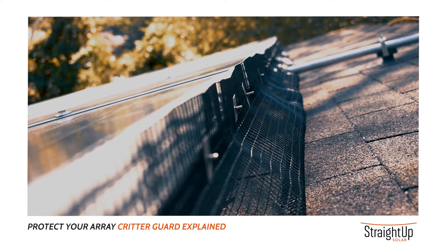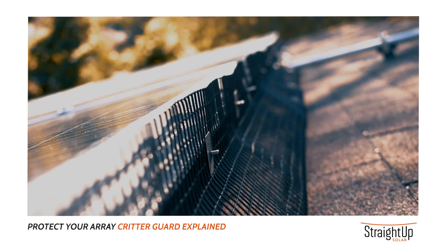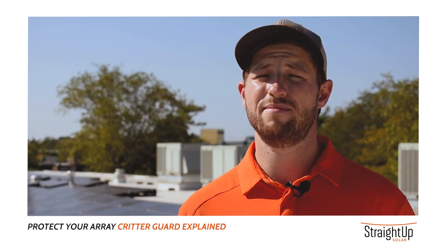The best time to install critter guard is upon the original installation of your solar PV system. The second best time is today.